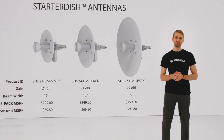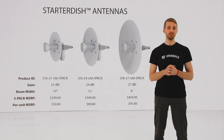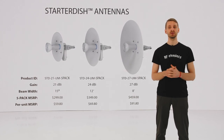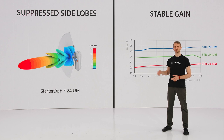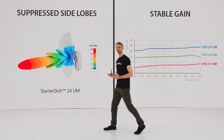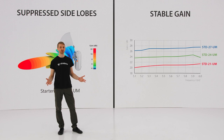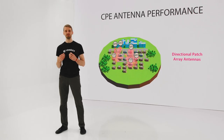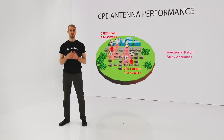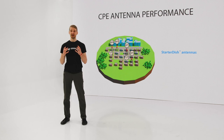Starter Dish is a line of three parabolic dish antennas designed for the 5 GHz unlicensed band. Starter Dishes are cost-efficient and are ideal CPE antennas with 21, 24, and 27 dBi gain. Starter Dish design emphasizes minimized side lobes to avoid side-lobe connections and noise collection as much as possible. The gain of all three Starter Dishes is stable over the whole frequency band from 5.1 up to 6 GHz, which is important for stable and reliable performance. Starter Dishes are great CPE antennas — their optimized radiation pattern helps you minimize the noise the CPE radio sees and maximize the throughput you can achieve.